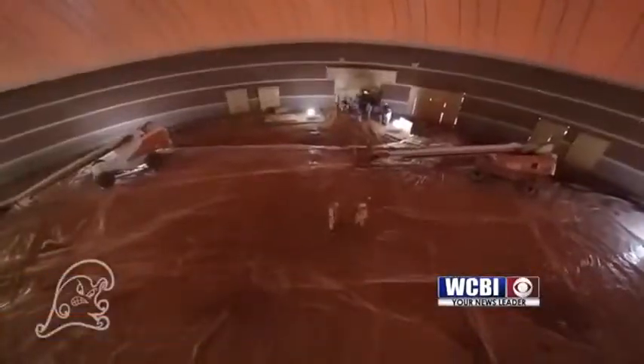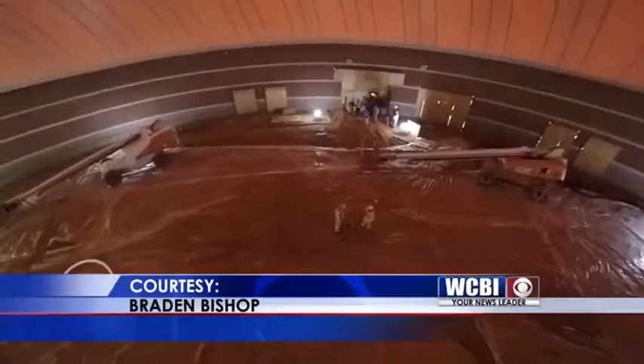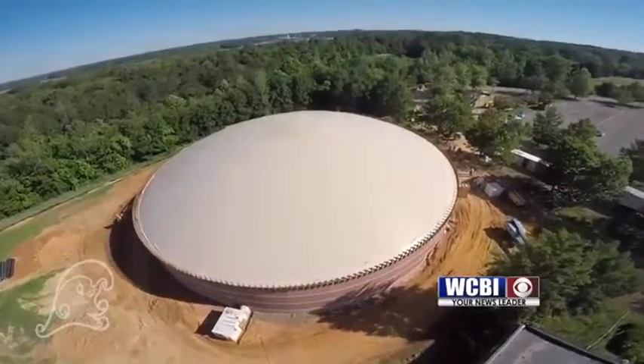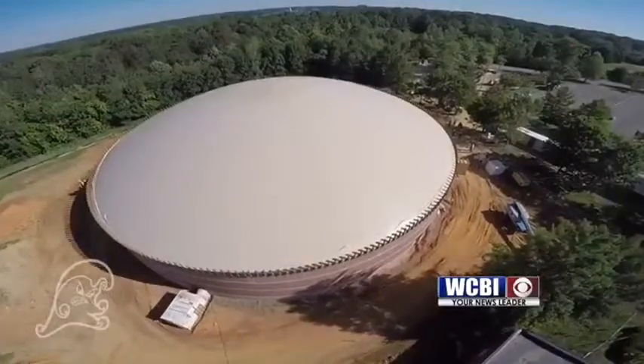Everything that we do is going to be done on the inside of this air form. We've got to put on the insulation, so that'll take a few weeks. And then once the insulation is completed, we'll put up the rebar grid or the rebar mesh and then we'll spray that rebar in with shotcrete overhead. The facility is not only built to withstand an EF5 tornado,